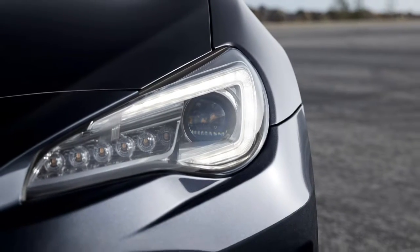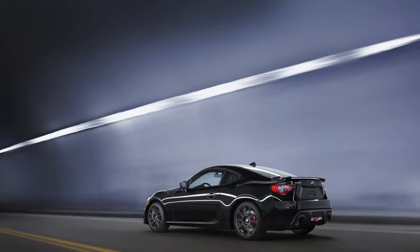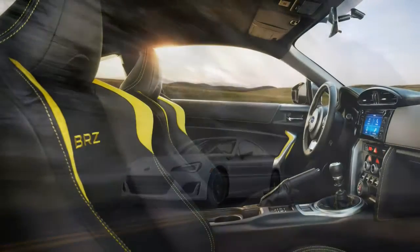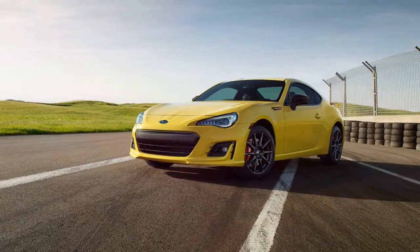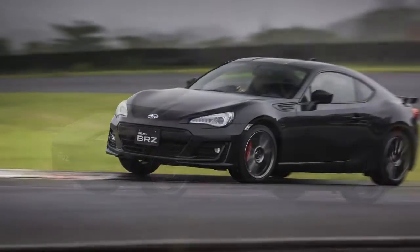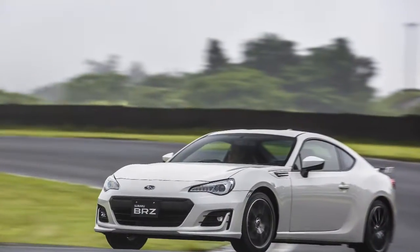Beads of sweat trickle down my neck as I barrel down the straight at Fuji Speedway, spraying a fine mist in my wake. I cannot see a damn thing. I'm on the wrong side of the car, shifting with my left hand. The empty grandstands on either side of my peripheral vision blur into streaks, bookending the grey oblivion ahead of me. All I can do is tune into the feedback I'm getting from the 2017 Subaru BRZ. Amidst the sound of my heart pounding, the car is talking my ear off.